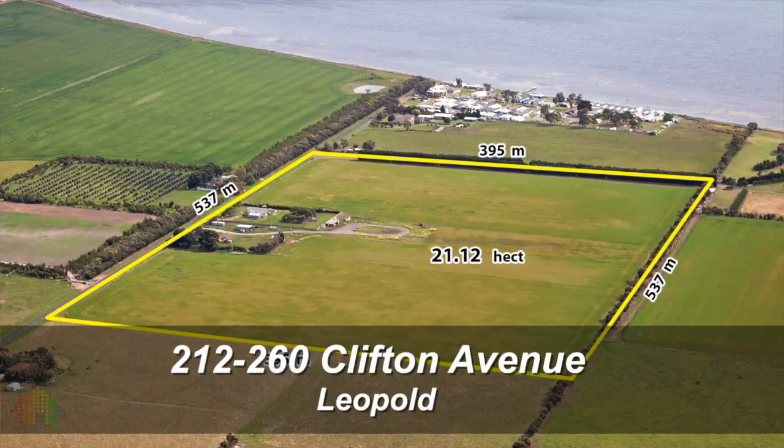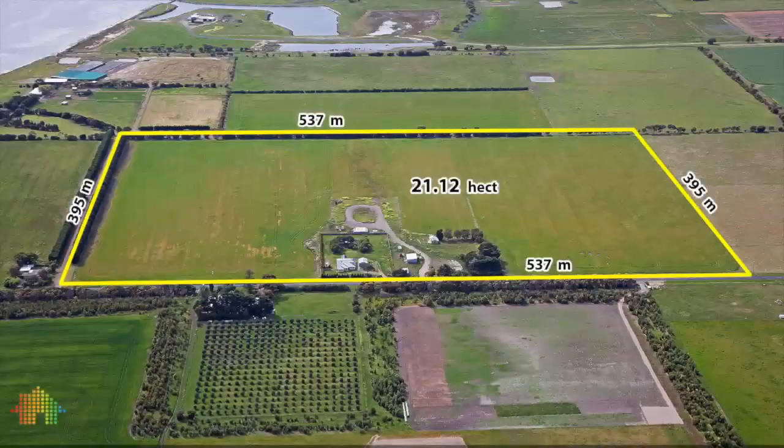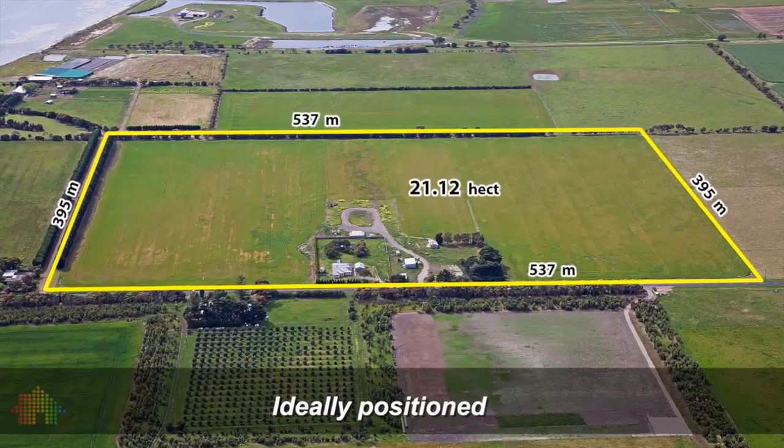212 to 260 Clifton Avenue, Leopold. This appealing property is perfect for commuting to Geelong and close to the Surf Coast beaches and Bellarine tourist attractions.